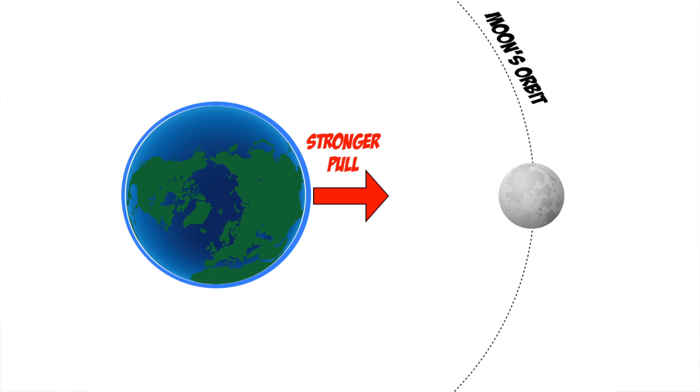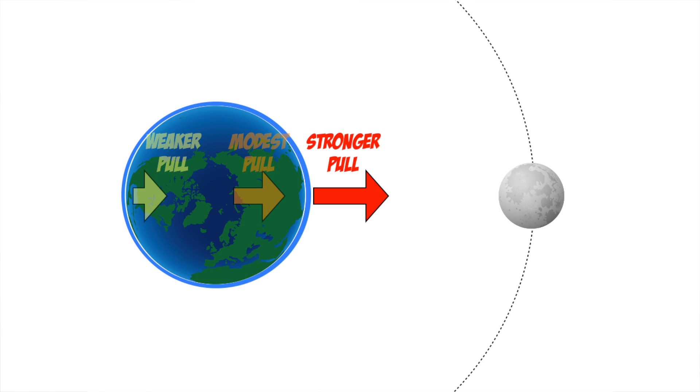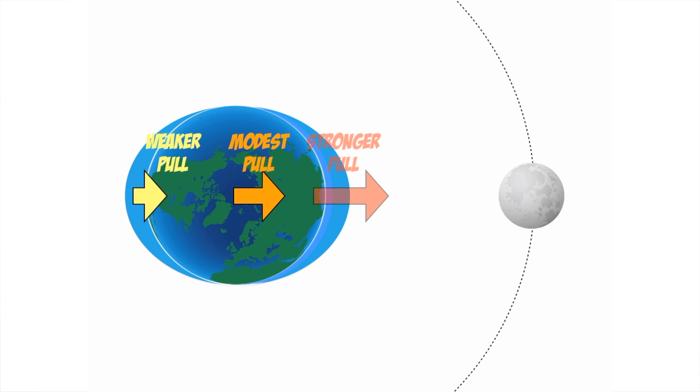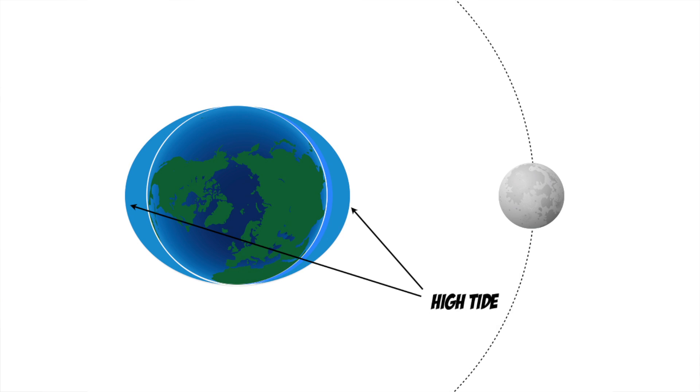The moon's gravity tugs on the Earth, but because gravitational force is stronger when one is closer to a massive body, the near side of the Earth feels a stronger gravitational tug than the far side. This causes the oceans — and even the rock — on the near side to bulge out a little, and the bulk of the Earth to pull away from the far side, leaving another bulge on that side as well. These bulges are the points of high tide, and as the Earth spins, each point on the surface encounters two high tides per day.